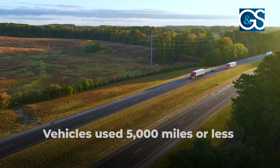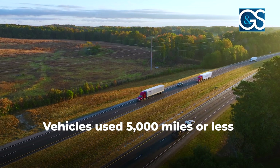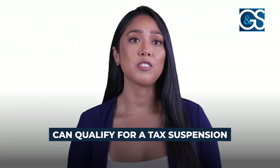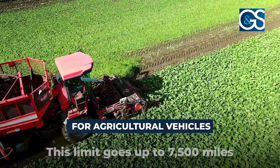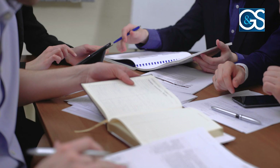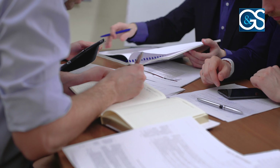That's where we come in. First, let's tackle mileage tracking. Did you know that vehicles used 5,000 miles or less on public highways during a tax period can qualify for a tax suspension? For agricultural vehicles, this limit goes up to 7,500 miles. We can help you implement advanced tracking systems to ensure you don't miss out on these valuable exemptions.